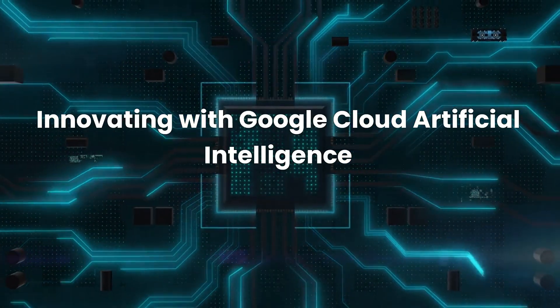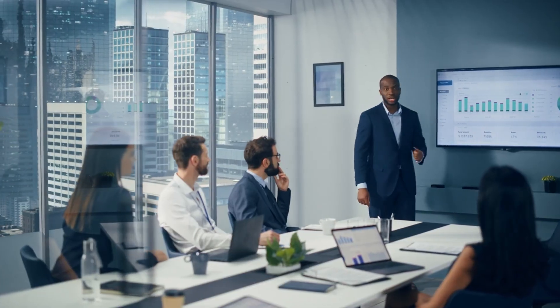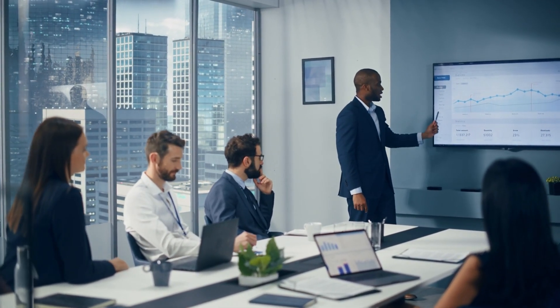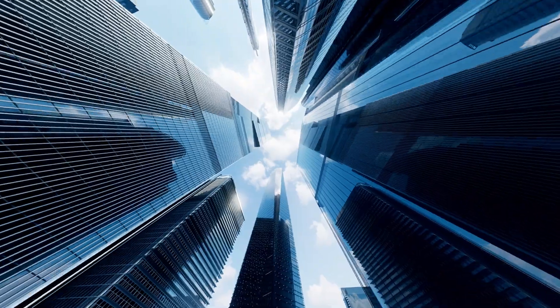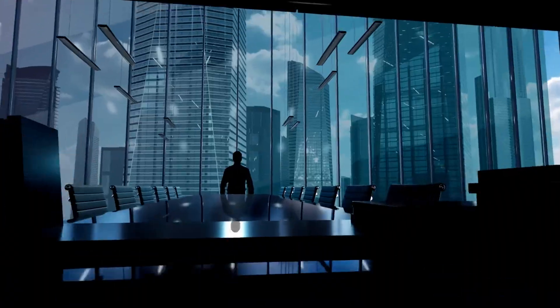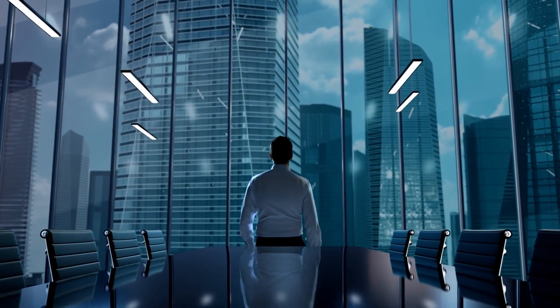Next up, we have Innovating with Google Cloud Artificial Intelligence. This course is perfect for business leaders who want to explore AI's potential in driving innovation. It covers real-world use cases, Google Cloud's AI tools, and strategies for implementing AI-driven business solutions.